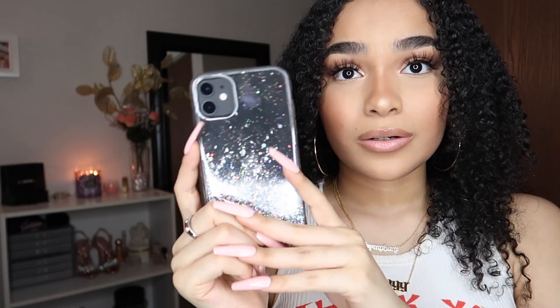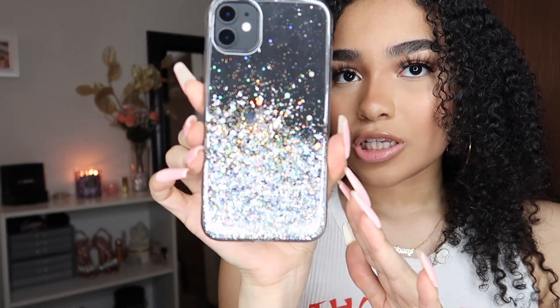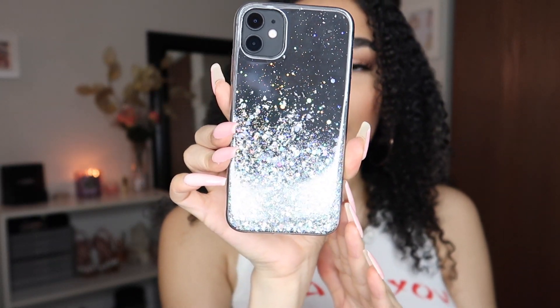It's really girly and it'll match with any type of phone you have — yellow, gold, white, green, purple, red, whatever. Yeah it's really sparkly and cute.